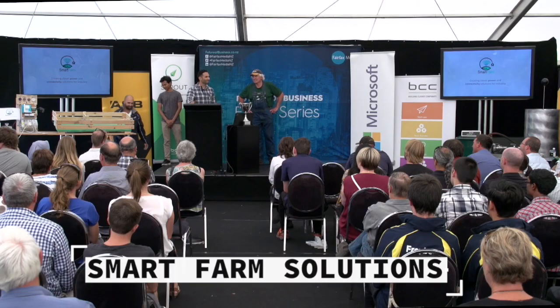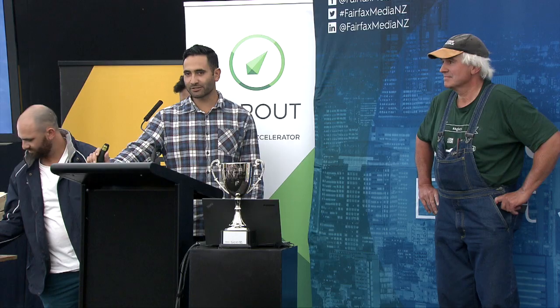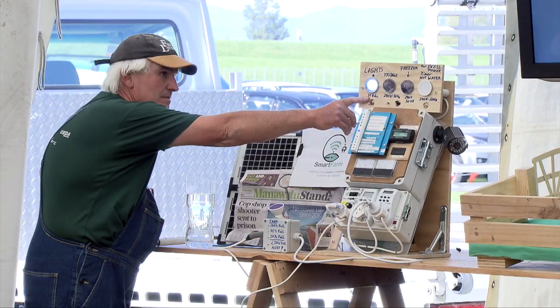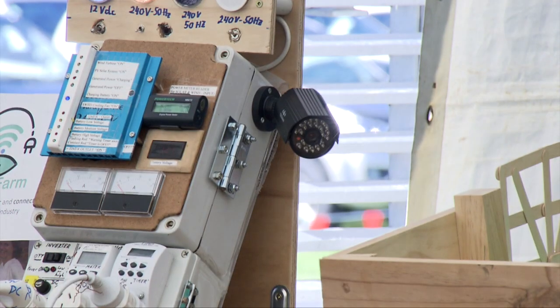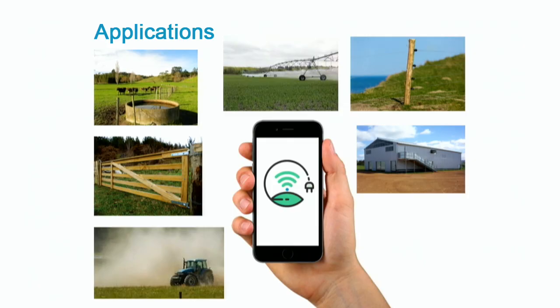Hi guys, my name's Ben and we're Smart Farm. We're going to be creating clever power and connectivity solutions for industry. The types of solutions we're looking at: being able to monitor and control certain operations of the farm instead of having to physically be there. We want to give farmers the tools to immediately identify when something requires action and the power to remotely control that action, all from your phone. This could look something like shutting down water lines when a drop in pressure is detected, turning on water systems for crops when temperature rises, or opening up gates at different times of the day when break feeding.